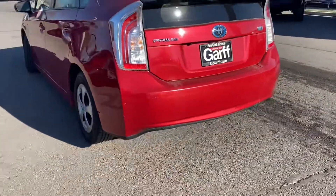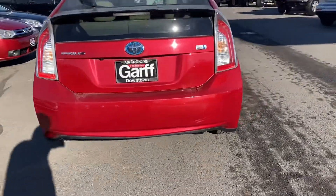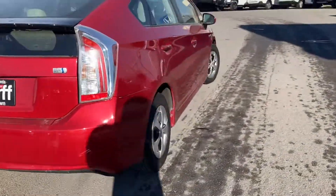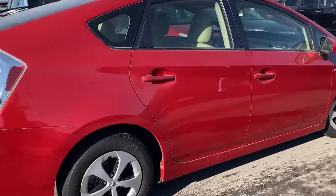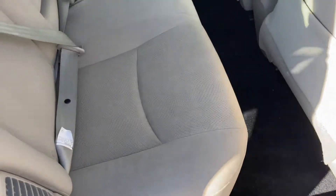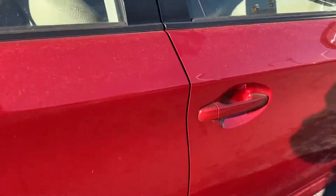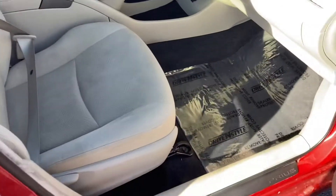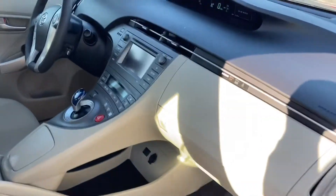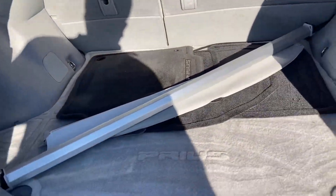Now this has keyless entry and push button start. It does have Bluetooth and great gas mileage because it is a Prius. The interior is very clean. So it's a great commuter car, and safety is pretty great on these as well. And the hatch gives you more than enough space.